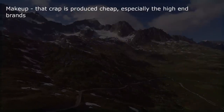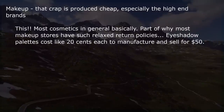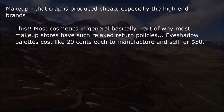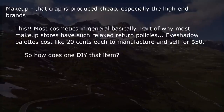Makeup — that crap is produced cheap, especially the high-end brands. Most cosmetics in general, basically. Part of why most makeup stores have such relaxed return policies. Eyeshadow palettes cost like $0.20 each to manufacture and sell for $50. So how does one DIY that item?